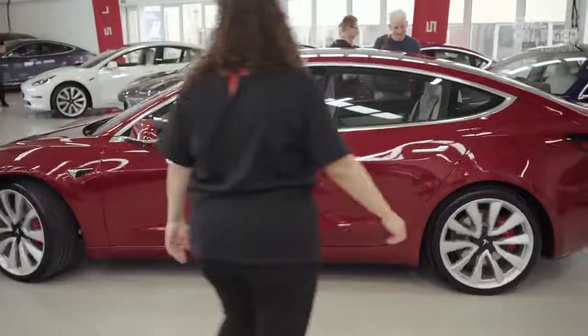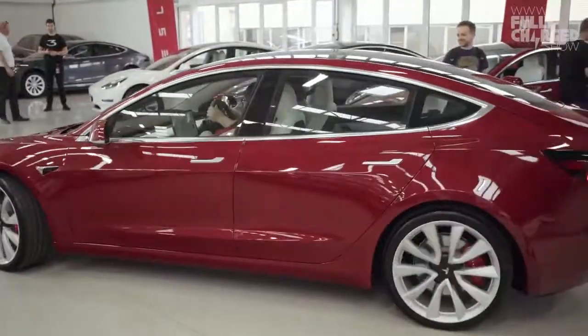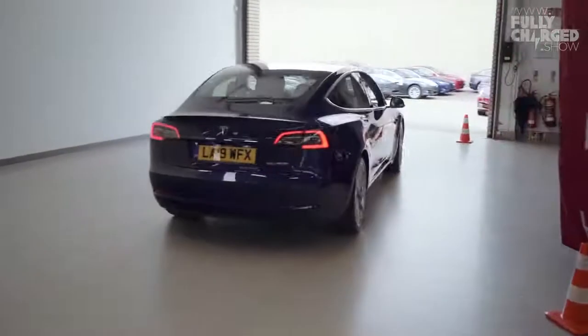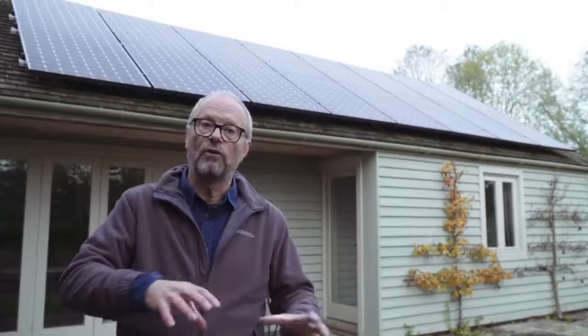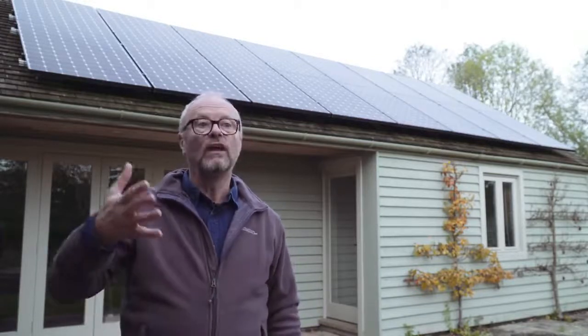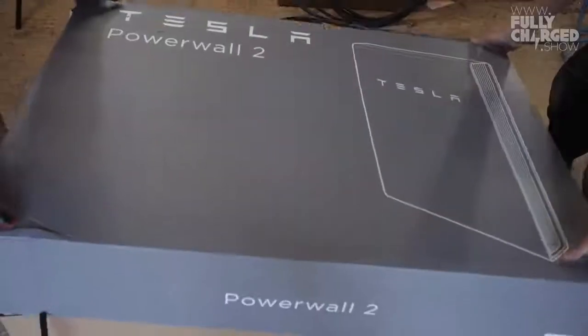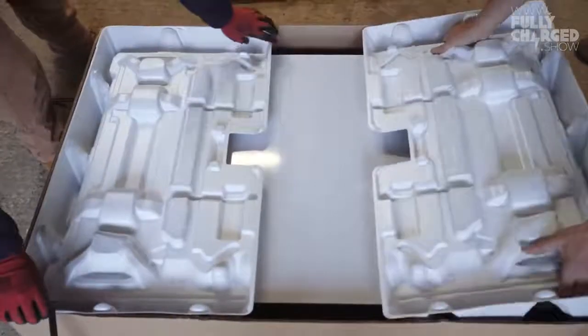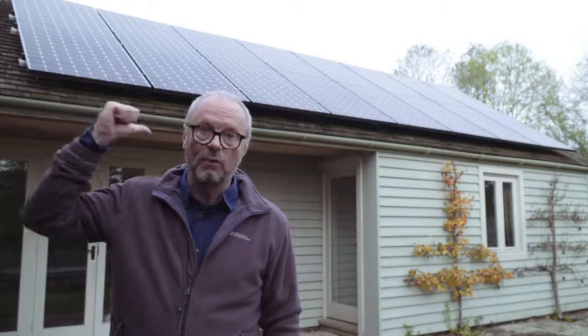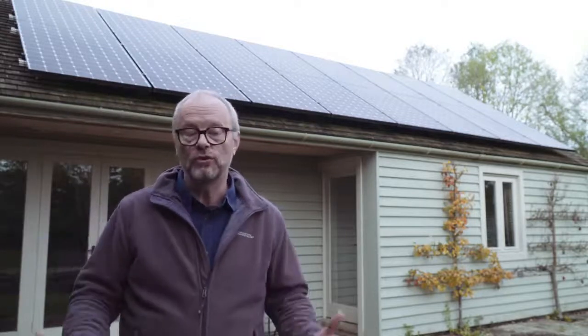You get things like free supercharging or a free autopilot update to your car, and eventually through my referral code, enough people bought Teslas that Tesla rang up about a year and a half ago to tell me I'd got a Powerwall for free. I was really thrilled. I rang up the installers who did all my wiring and the solar panels and the original Powerwall — Joju Solar — and said I've got a free Powerwall, can I put it in?